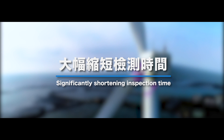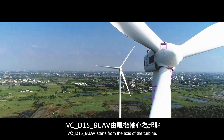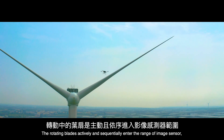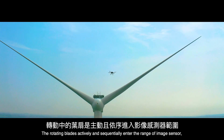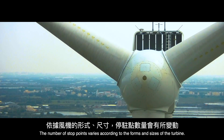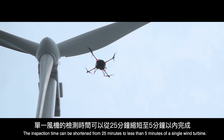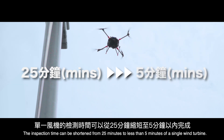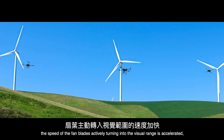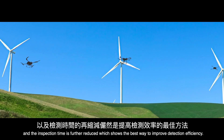Significantly shortening inspection time, the IVC D-158 UAV starts from the axis of the turbine. As the turbine rotates, a dynamic turbine sampling program is adopted. The rotating blades actively and sequentially enter the range of the image sensor and stop radially outward to capture images of fan blade defects. The number of stop points varies according to the form and size of the turbine. Inspection time can be shortened from 25 minutes to less than 5 minutes per single wind turbine, showing the best way to improve detection efficiency.